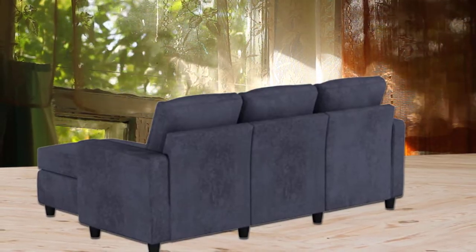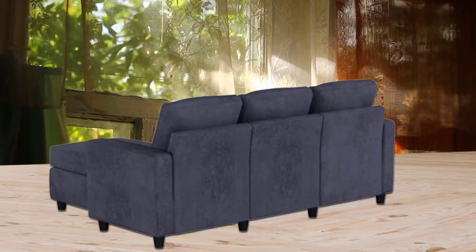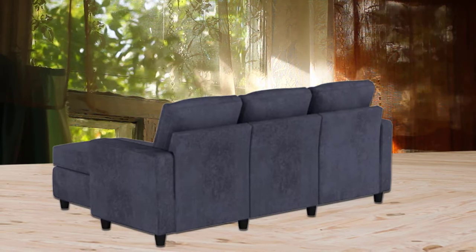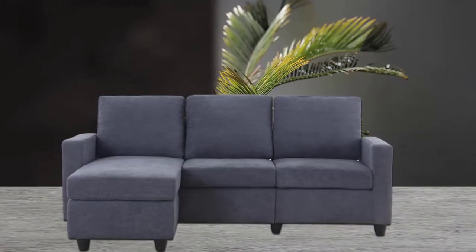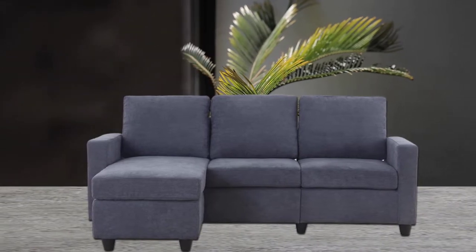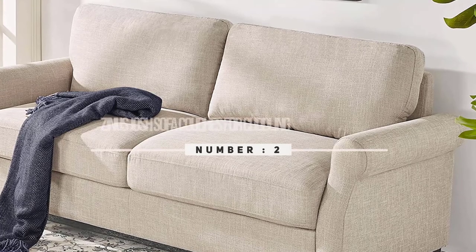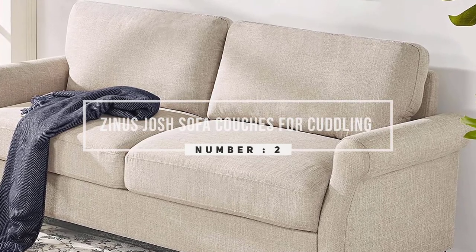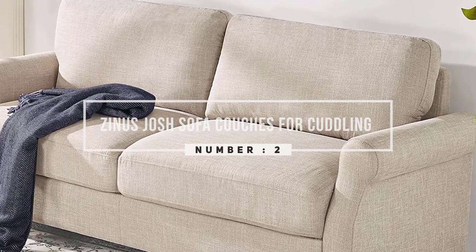This L-shaped sofa couch is also adjustable, meaning you can adjust its shape to accommodate it in a small space. Plus, it's very easy to assemble — you can assemble it in just under 20 minutes without any tools.